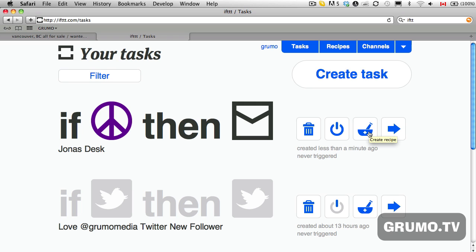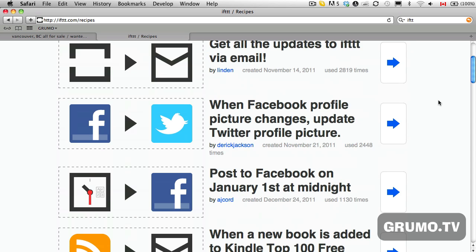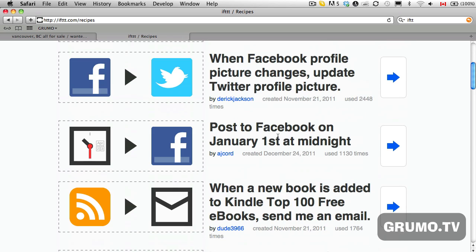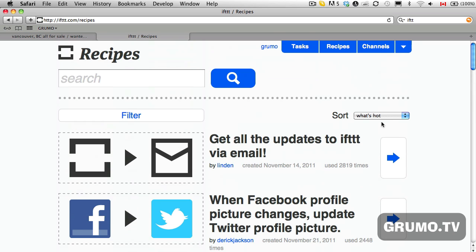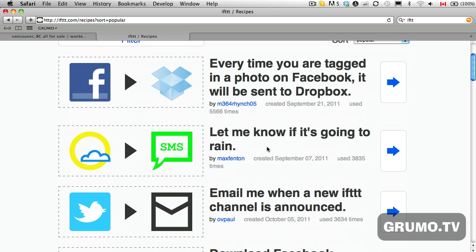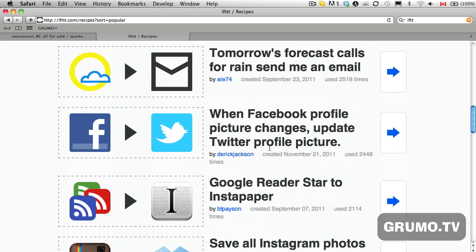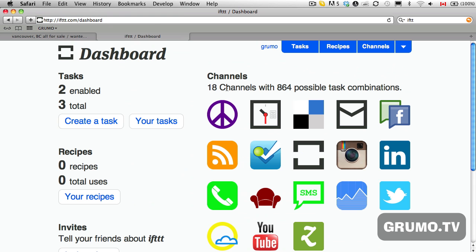IFTTT can be used for many different things. If you need ideas, just go to Recipes and you'll find a huge list of possibilities — like posting to Facebook on January 1st at midnight, or getting an email when a new book is added to Kindle's Top 100 free books, or getting notified if it's going to rain tomorrow. The more services you connect, the more possibilities. I connected 18 different channels, so there are 864 possible task combinations.